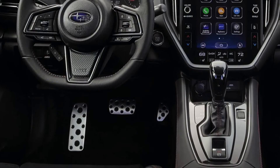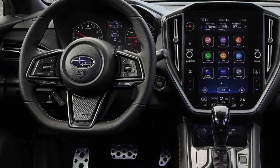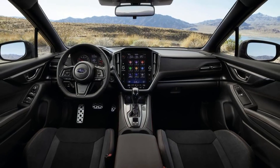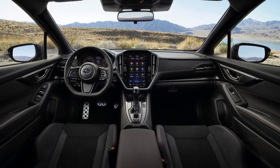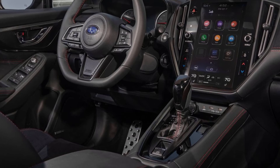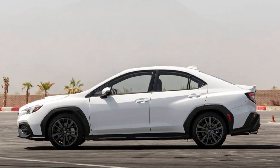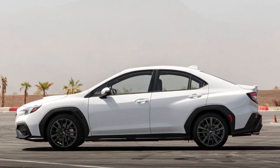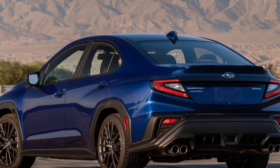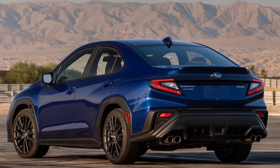Options include an 11-speaker Harman Kardon sound system. The WRX also comes with Subaru EyeSight driver assist technology. As for pricing, Subaru hasn't announced how much the 2022 WRX will cost, but at a minimum we expect some increase versus the previous model due to the 5th generation redesign. The 2022 WRX will be available at Subaru dealers in the first quarter of 2022.